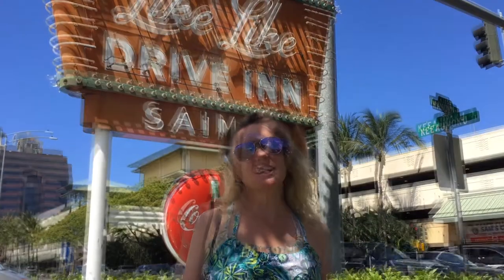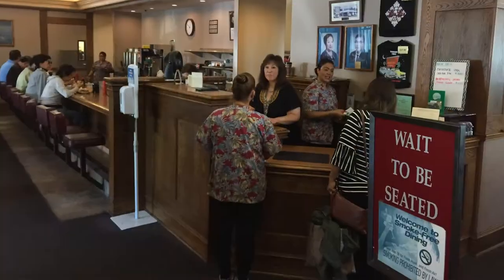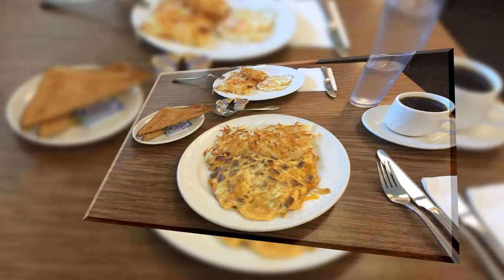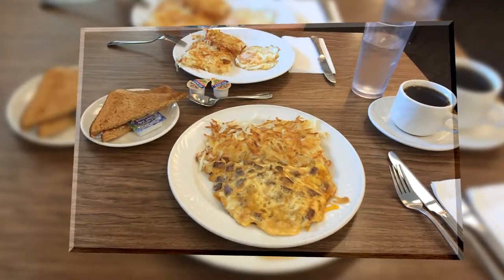Whenever you're in Honolulu, near Ala Moana, come to the Liki Liki restaurant. It's wonderful. Love the food here. It's a fantastic local diner.